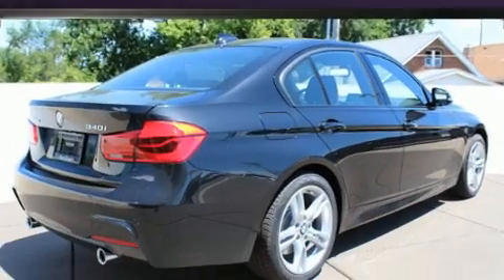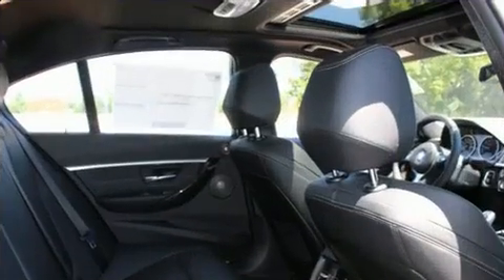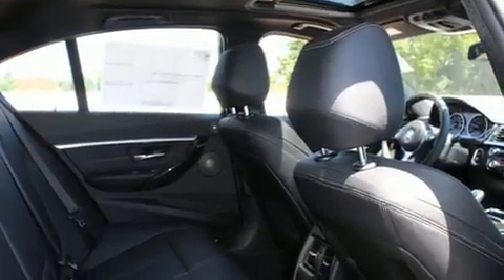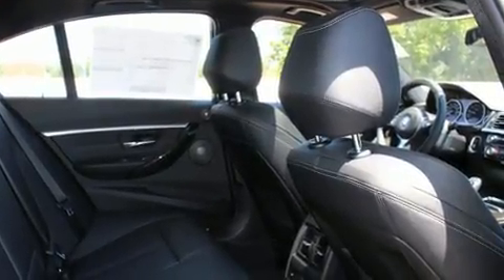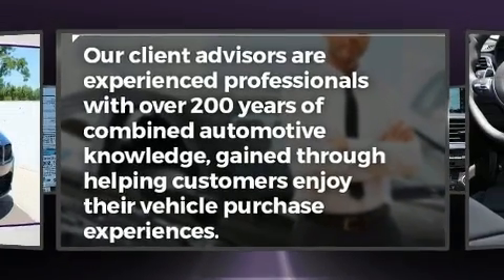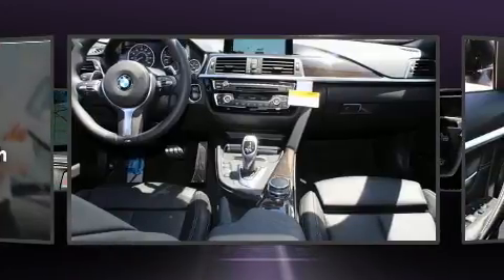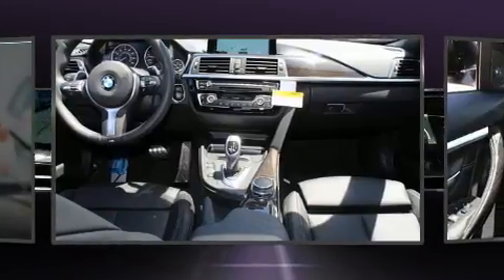BMW prioritized comfort and style by including front and rear reading lights, adjustable headrests in all seating positions, an outside temperature display, front fog lights, a power moonroof, and a split folding rear seat. Everything is where it ought to be.